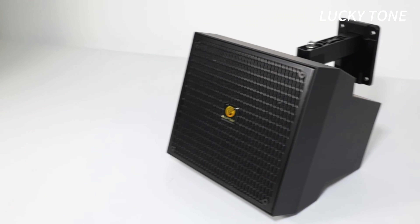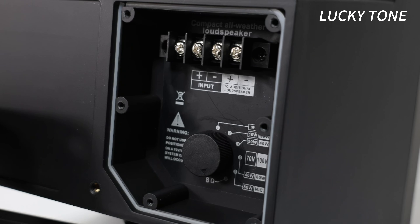Lucky Tone, feel the music. Introducing the 6.5-inch wall speaker with 100V and low-impedance versions available, it fits all your sound system needs.